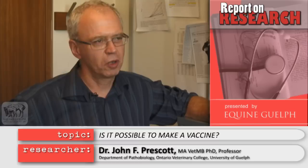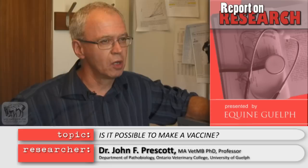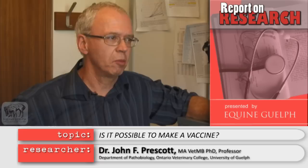We believe it will be quite possible to make a vaccine for Rhodococcus, particularly now that we understand what's important for the bacterium itself and what's important for the foal. We know that we can vaccinate foals if we give the bacterium by mouth, which are live but virulent. So we know that will immunize, but because we can't use live virulent bacteria, we think that if we weaken the bacterium in some way, we can make a vaccine based on a weakened or crippled form of the organism.